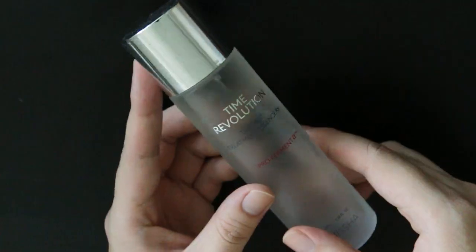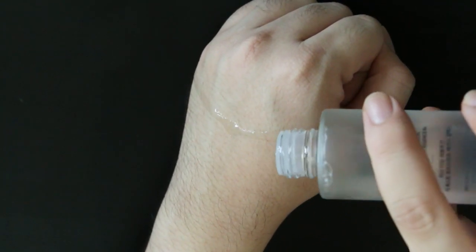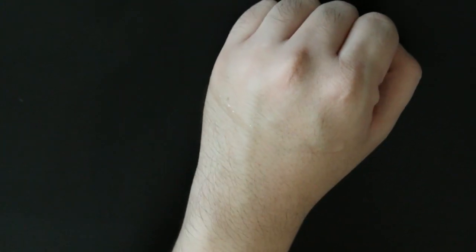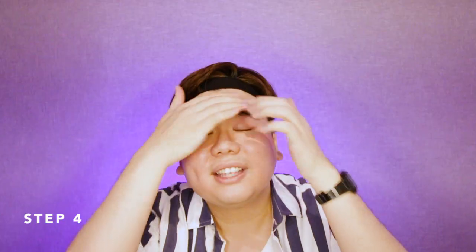Anyway, next up I'll be going in with an essence. I'm currently using the Time Revolution First Treatment Essence Pro Ferment A by Missha. This is basically a fermented essence and it uses 95% of yeast fermentation. This is however not the same fermentation ingredient as you will get in SK-II. I'm currently testing this right now because I do have quite a few first essences that I am road testing to figure out which will be the best, as there are just way too many on the market. I usually go in with two layers of essence because I think the essences are really light.